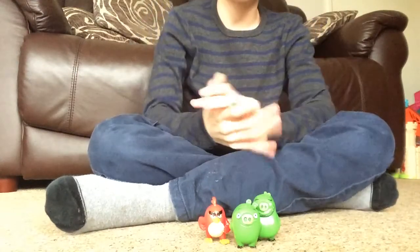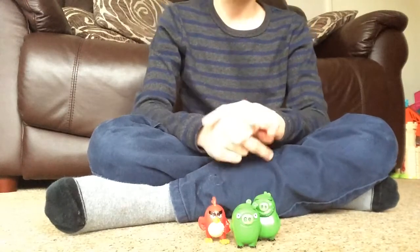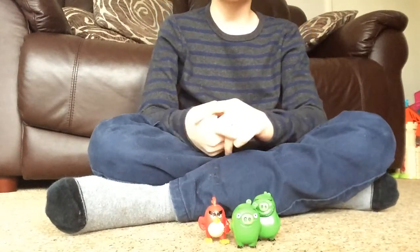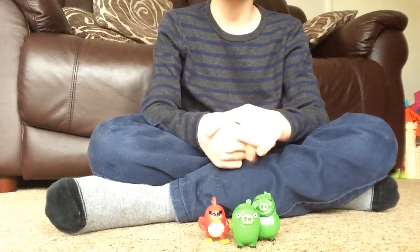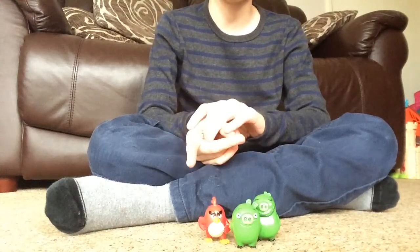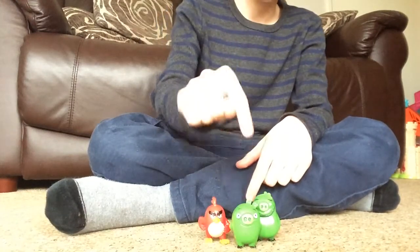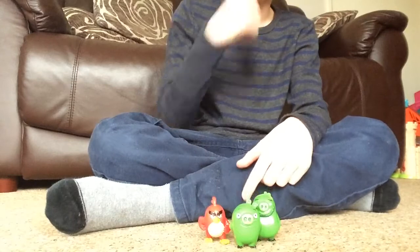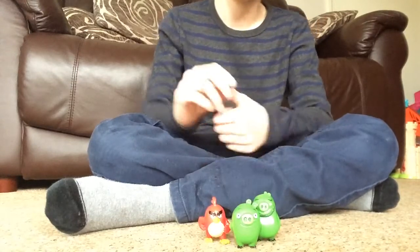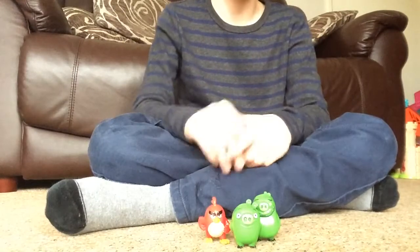Hello guys, my name is Kai and today I'm doing some more Angry Birds movie toys. I've done some more about a few videos ago, which was Terrence, my eagle and I think it's Flying Bomb. But now I've got Red, the pig and Leonard, which I think is King Pig because I saw the movie. Pigs are my favourite characters so I just thought, why not, I'm getting the pigs.